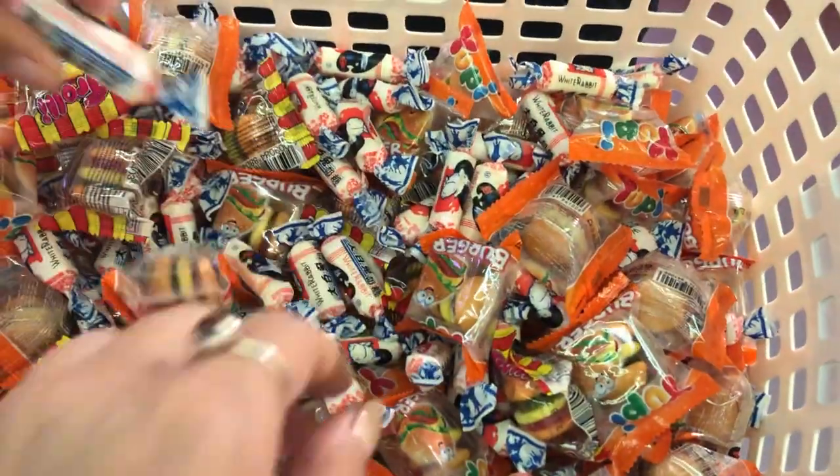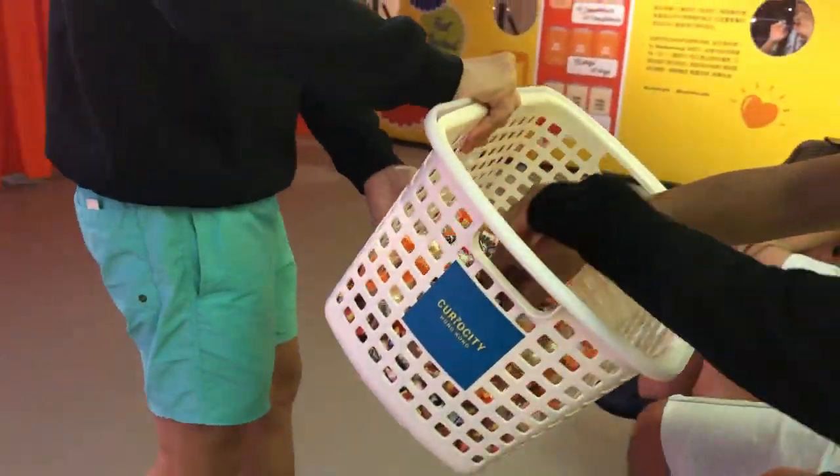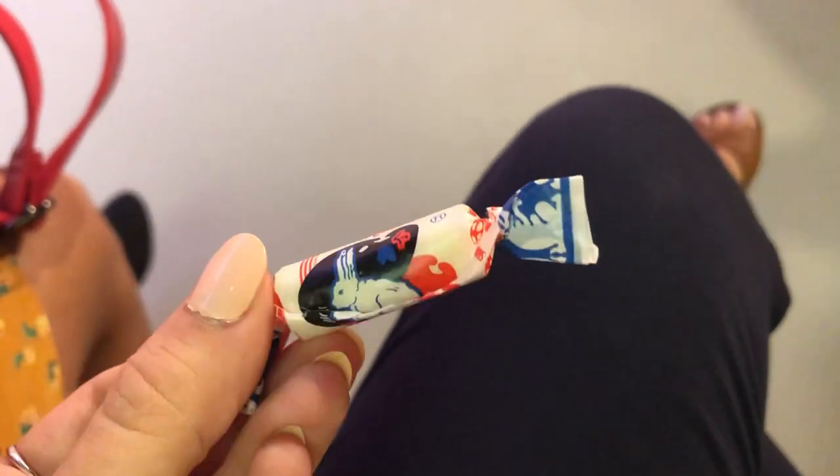Also in the first room they introduced the exhibition and gave us some old-school Hong Kong candy. I had a chance to try this iconic milk candy called White Rabbit, which first appeared in the 1940s.